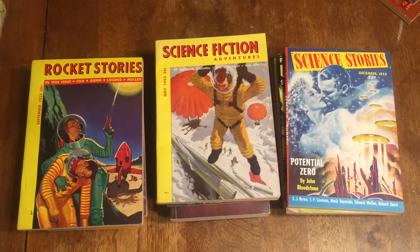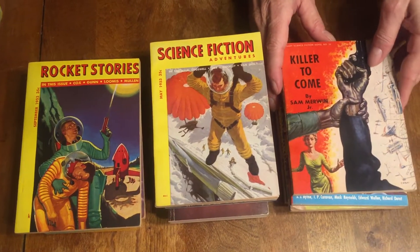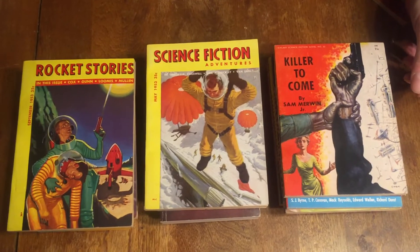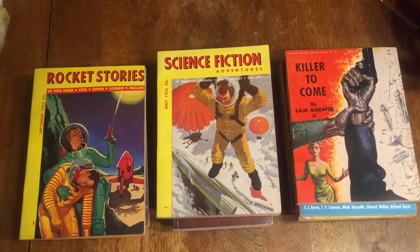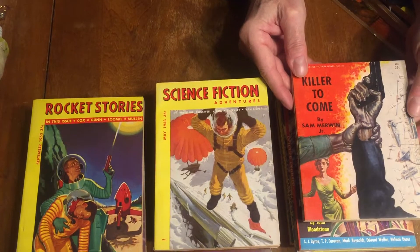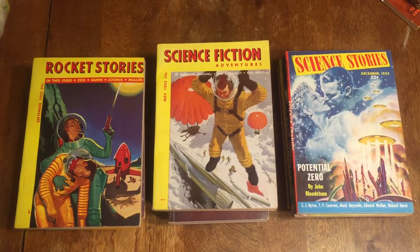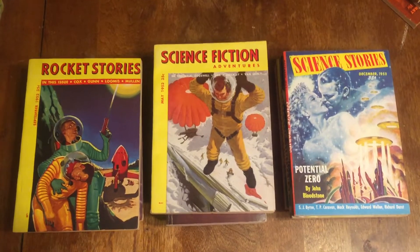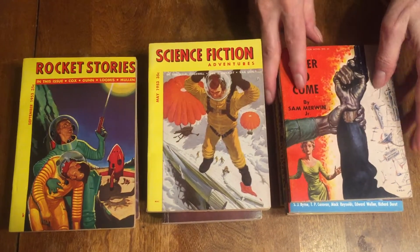Science fiction combines with crime in the Galaxy Science Fiction Novel number 22 — Killer to Come by Sam Merwin. Sam Merwin was a pulp writer, science fiction magazine editor, and wrote crime novels for Gold Medal Books as well as science fiction for Ace Books and others. This is a really nice copy of his science fiction crime novel, set in 1954. It was 35 cents a copy, or six novels for $2 by subscription. The cover is by Amption, signed.